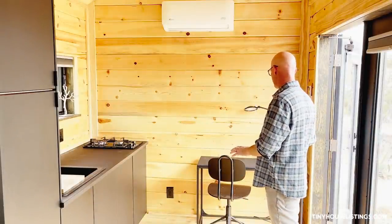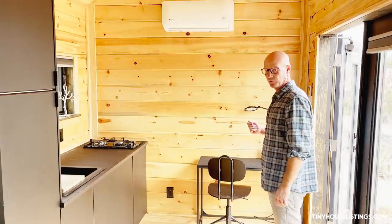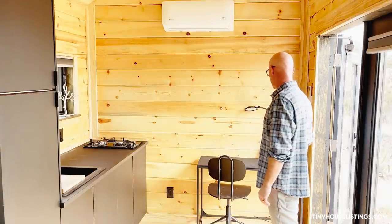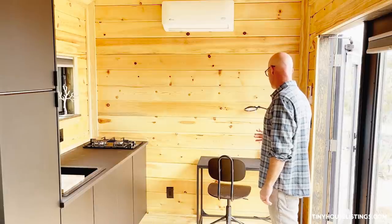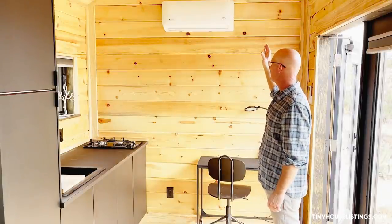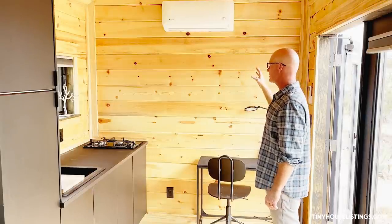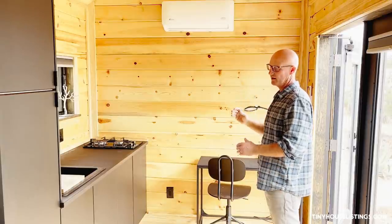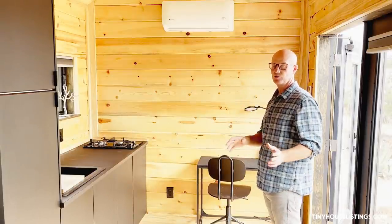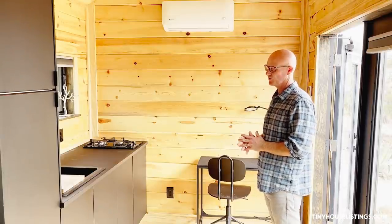Right next to the kitchen is a small office area with a desk — this little cove could also fit a pullout table for dining. Above the office area is our AC heat pump mini split, which provides both heating and cooling. We've tested it at 110 degrees and it cools the tiny house great. Here in Southern California, down to about 40 degrees, on the lowest setting it provides plenty of heat. For a small space like this, it's more than you'd ever need.